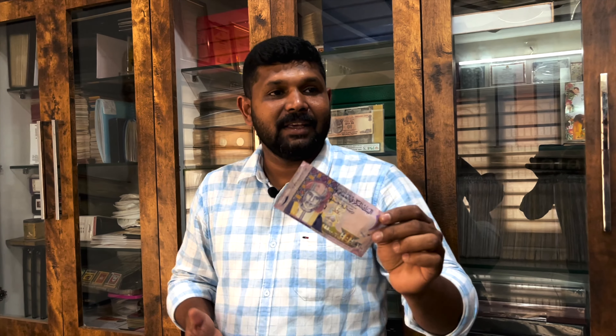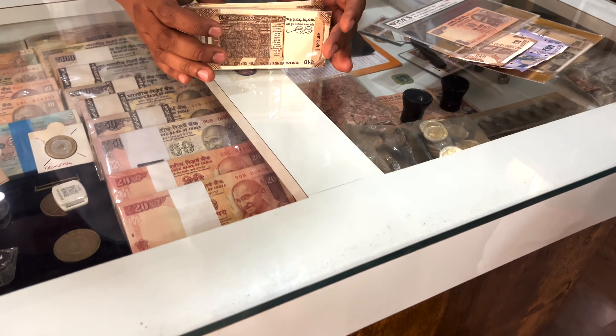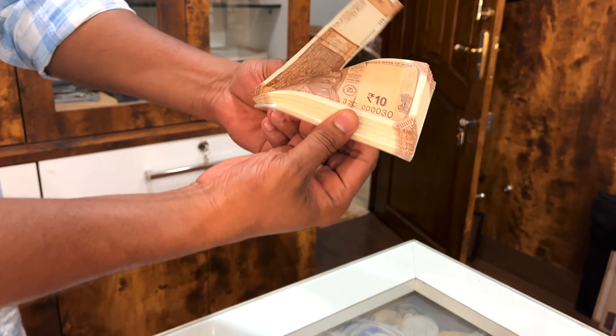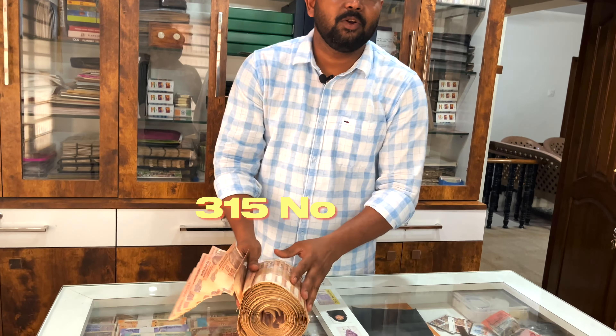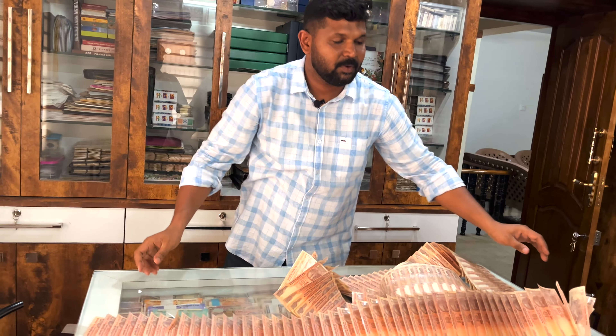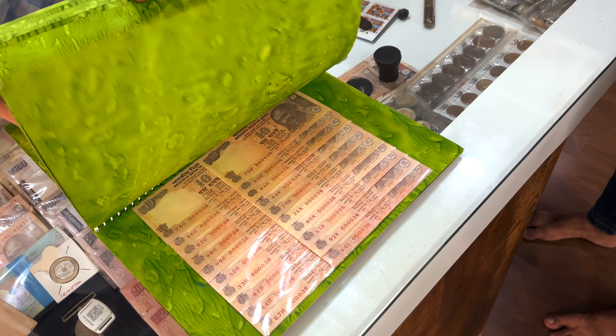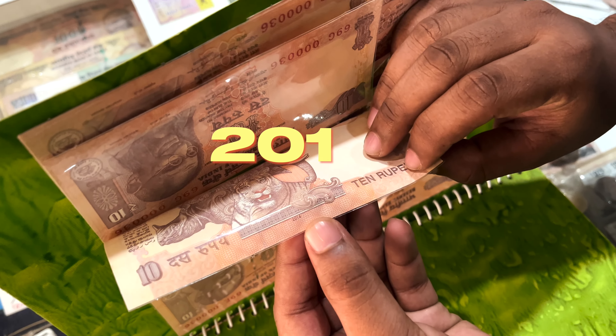The first 3D note. RBI has made a 14-note print. There are 59 notes with the same number, and 315 notes with the same number — 000030 — only the prefix changes. In a 7-sheet set, 200 notes are 36. These new notes were made in 2014. Collection of these kind of notes is very rare.